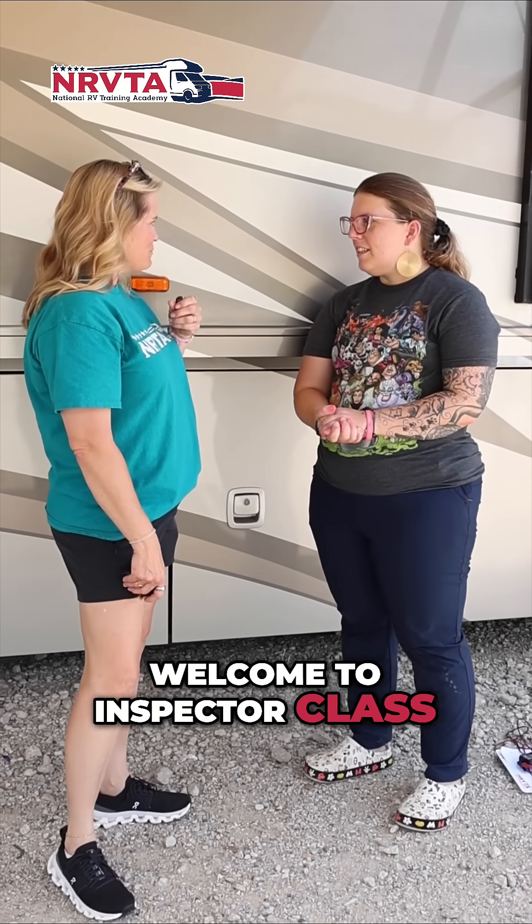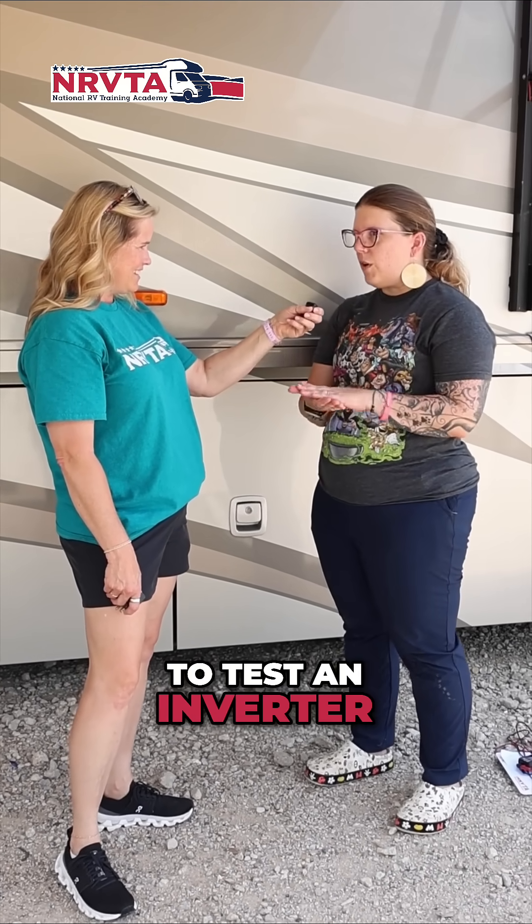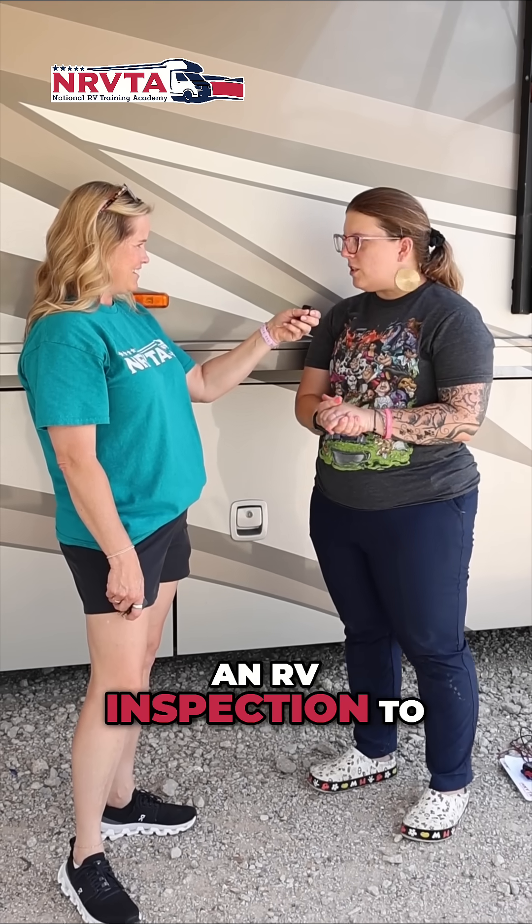Hey, Rachel. Welcome to Inspector Class. What did you learn today? One thing we just did today was how to test an inverter and a generator on an RV inspection to make sure that both are working properly for your client.